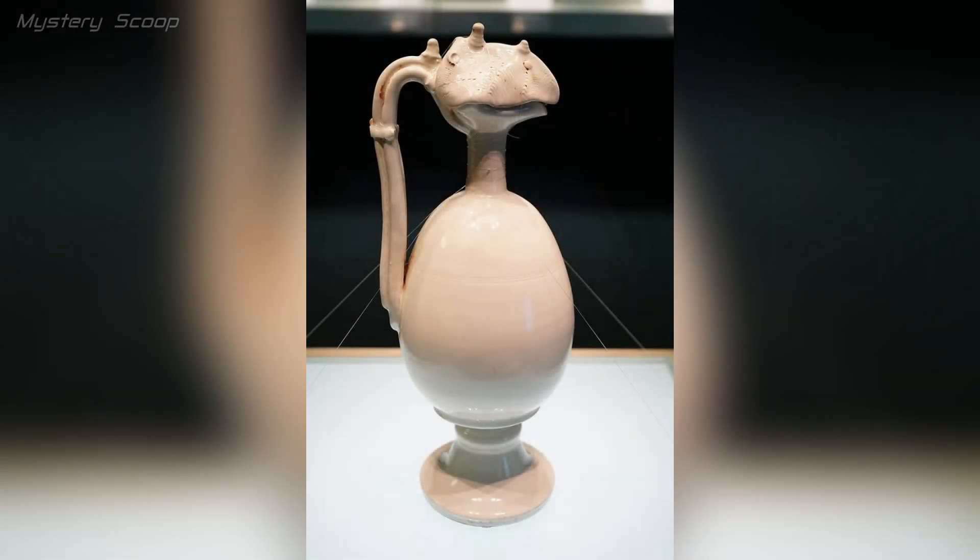The ceramic jug with the head of a phoenix from the Five Dynasties and Ten Kingdoms period in China, 907 to 960 CE, is a captivating artifact.